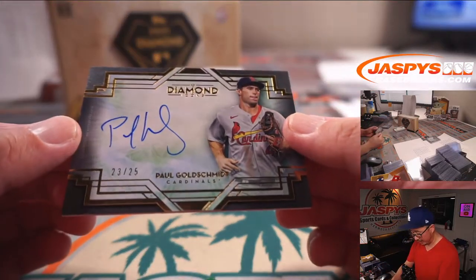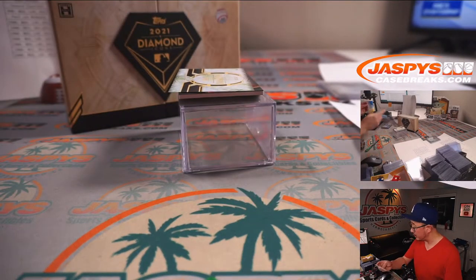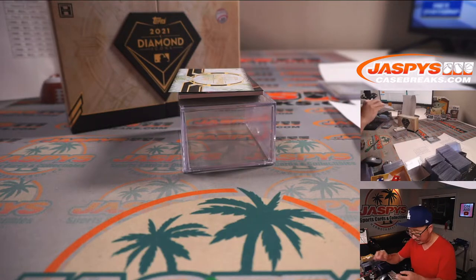Paul Goldschmidt, 23 out of 25 for the Redbirds. Cardinals were a number block team — part of that Washington, Dodgers, St. Louis, Giants number block. So that goes to 23.